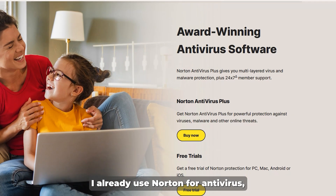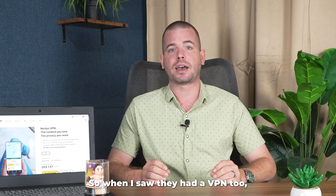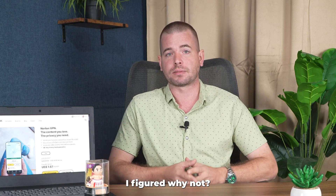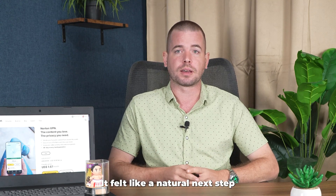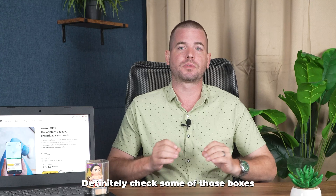I already use Norton for antivirus and honestly, I trust them with my device security. So when I saw they had a VPN too, I figured why not? It felt like a natural next step. I wasn't looking for anything fancy, just a VPN that works without a ton of setup or complicated settings. And in that case, Norton VPN definitely checks some of those boxes.